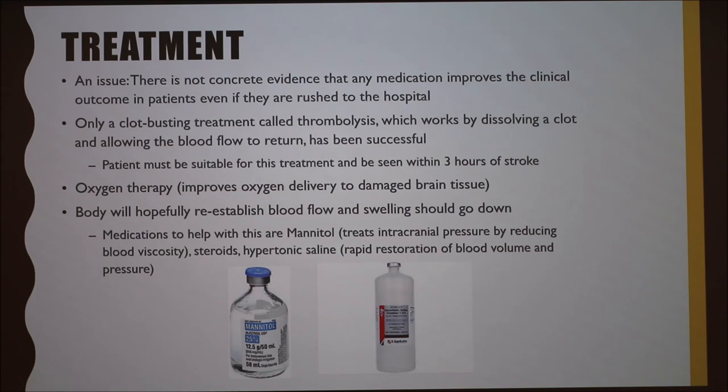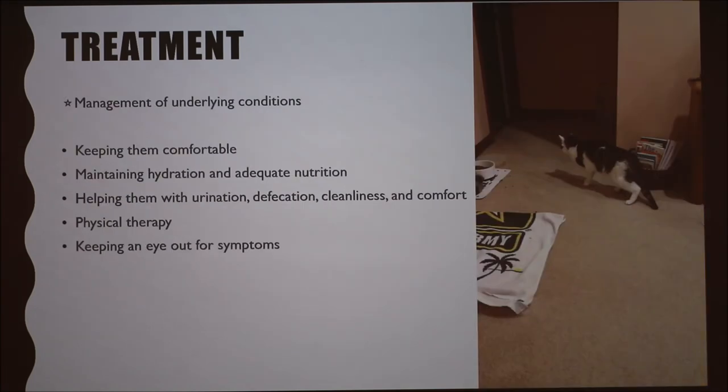Other treatment options include managing underlying conditions like kidney disease, as controlling those can help prevent future strokes. Keep the animal comfortable and maintain hydration. I put all of Bean's things in one area so he didn't have to move far. Help them with urination, defecation, cleanliness and comfort, and physical therapy, while keeping an eye out for more symptoms. I had to help Bean in and out of the litter box the first day, and he wouldn't defecate unless I got him in the perfect position. But after that, he improved after the first stroke.